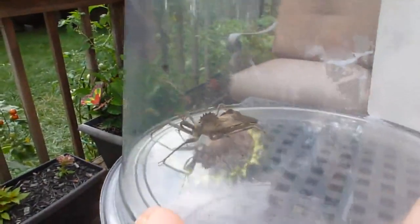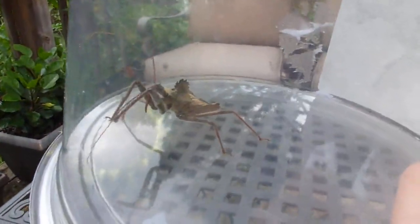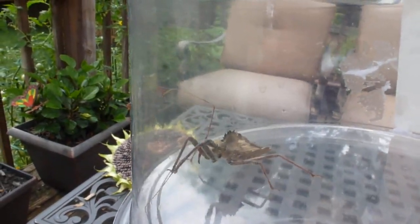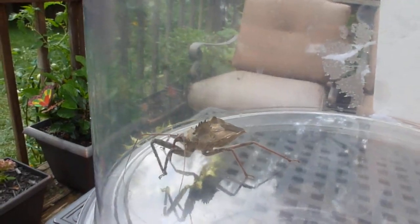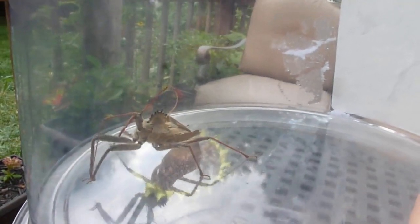What I really want to know about bugs in my garden is whether they are pests or beneficial. This bug is actually beneficial — it feeds on other soft-bodied insects which are pests, usually caterpillars, moths, things like that. It captures prey using its front legs; you can see it moving its front legs right now.